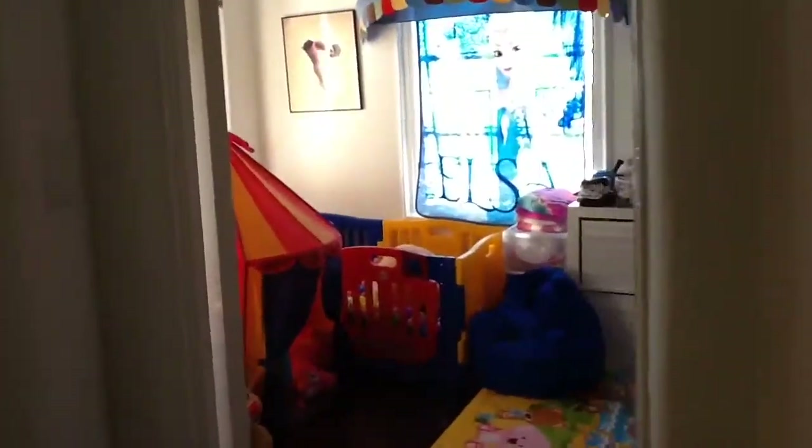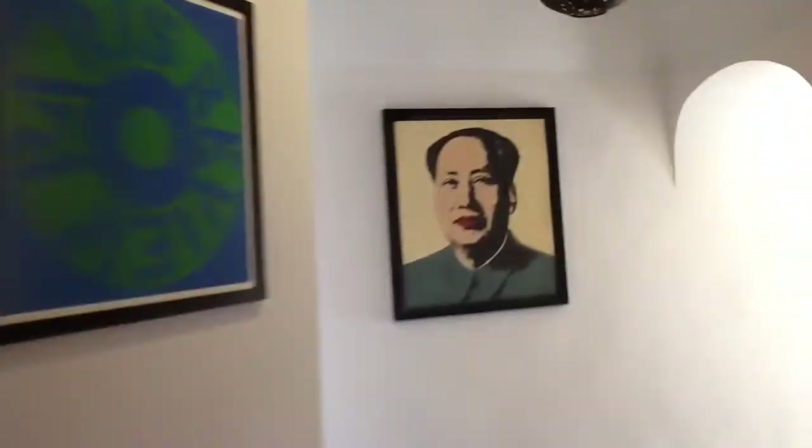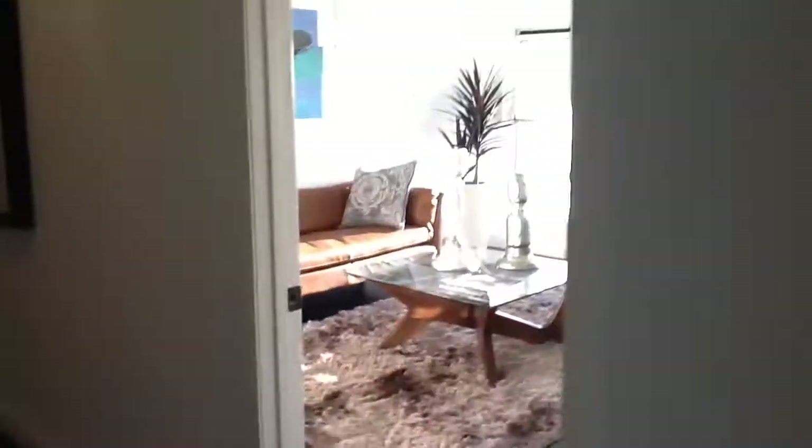And then back here we have a maid's room, which has really become the children's room. Beautiful window, bathroom. Okay, now we're going to go upstairs where the master bedrooms are. Beautiful spiral staircase, chandelier, and about two bedrooms down this way, and another bedroom here.